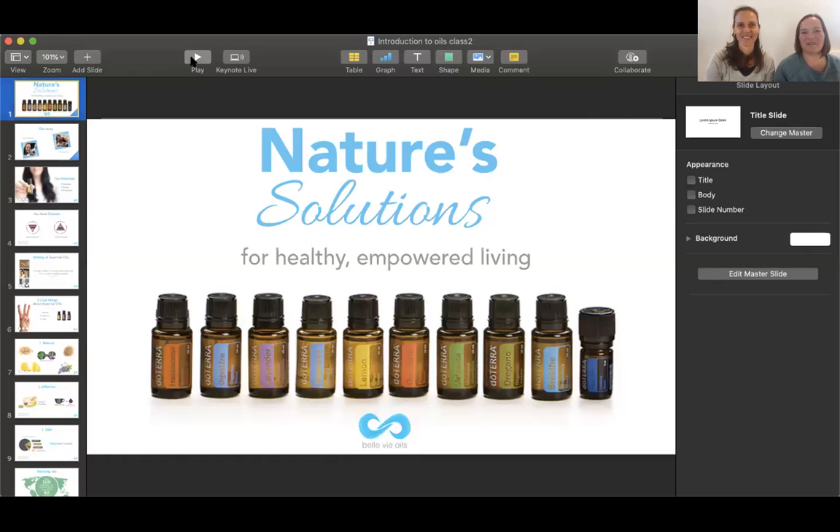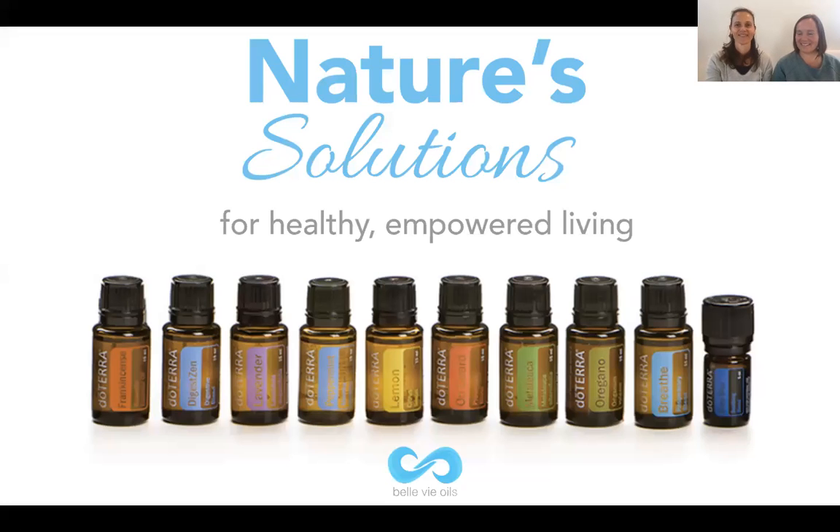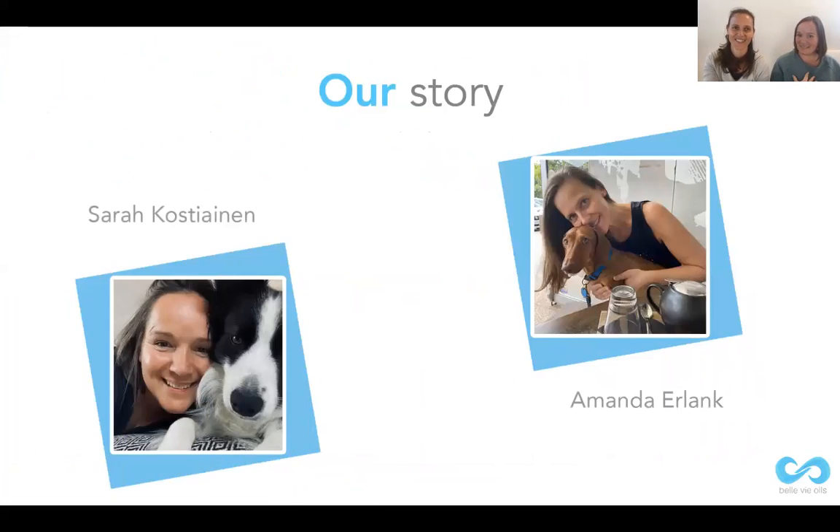Hello everybody and welcome to our Nature Solutions class. This class is for healthy, empowered living using doTERRA essential oils and products. I am Sarah and I'm Amanda, and we are Bellevue Oils together. You can see us here with our two pets — I've got Winnie and Amanda's got Bear. We love to use essential oils on our pets, but today is about humans and we want to share with you how you can improve your health and well-being using these incredible products.